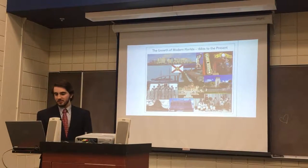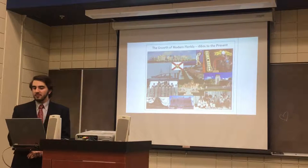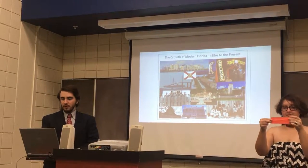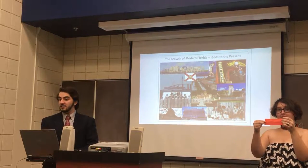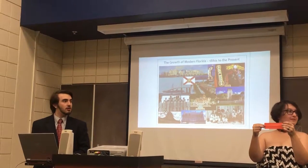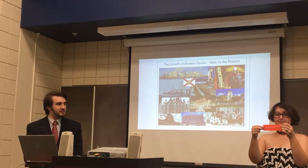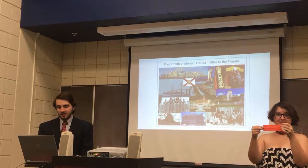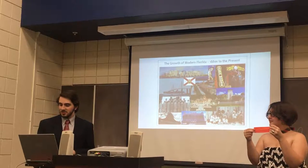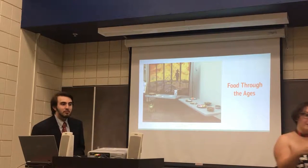Then we have the final era — the growth of modern Florida from the 1880s to the present. It's a remarkable amount of growth that happened starting around the 1880s, when there was so little development or settlements here, to the burgeoning larger area there is today. That shows how much the area has changed, and that's my part.